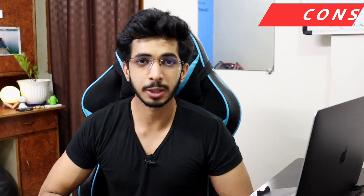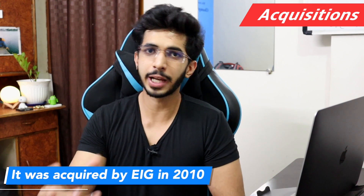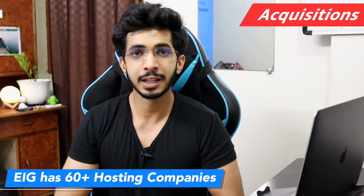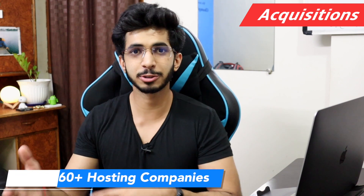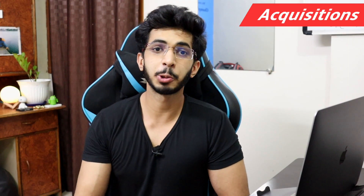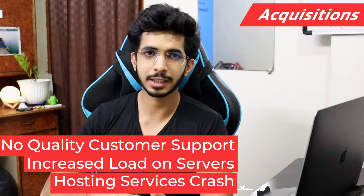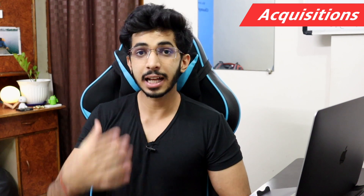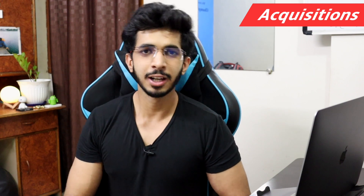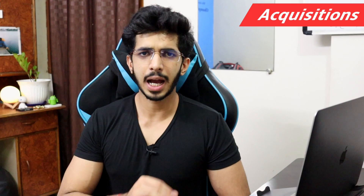Before the bottom line, an important point about acquisition: Bluehost was acquired by EIG Group in 2010. EIG Group is famous for acquiring hosting companies — they have over 60 hosting companies. They acquire good companies, then replace the original staff with their own, increase server loads, and over time customer support quality declines. Companies like Hostgator, Bluehost, and BigRock are all under EIG Group.